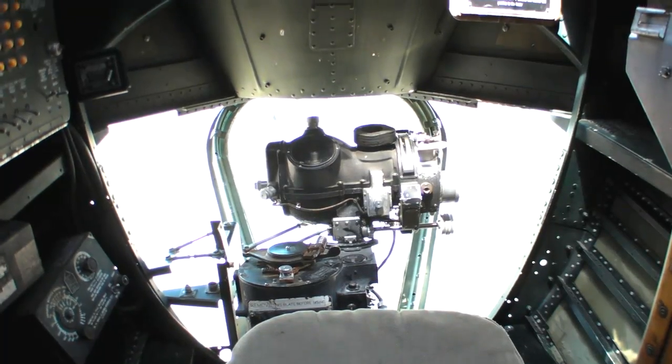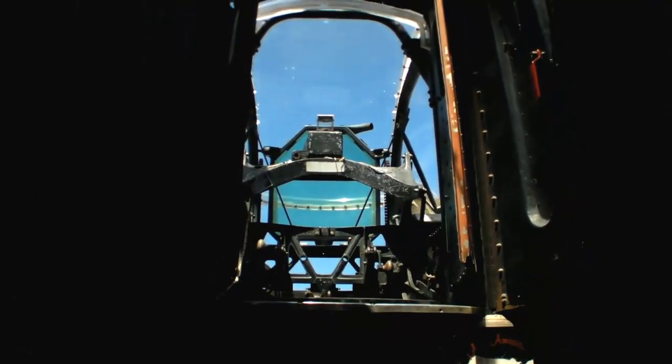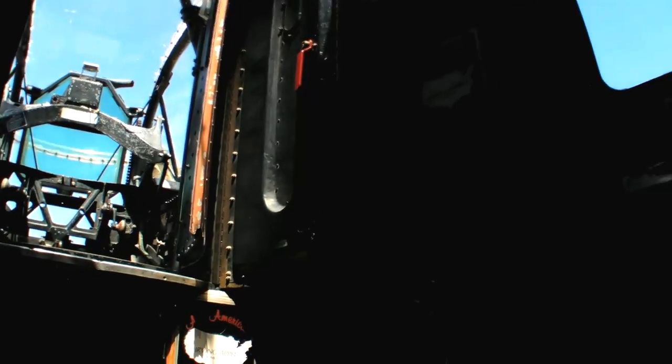18,000 built in a period of about three and a half years — that's well over 10 per day. Just an astounding number of airplanes built.